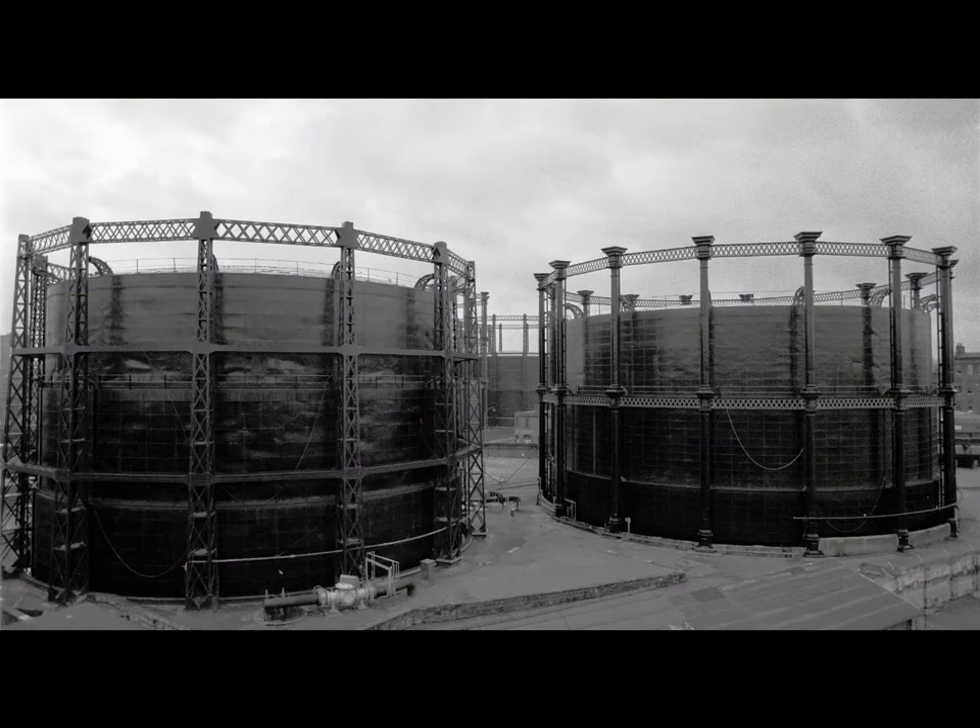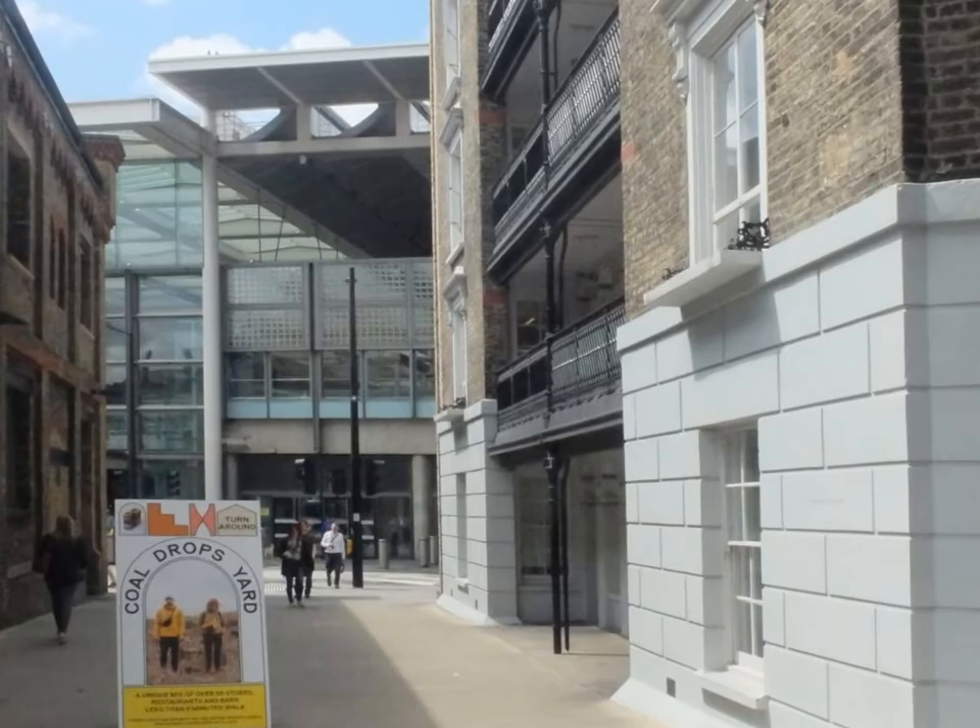Why are there flats in the gas holders? What was the Stanley Building like before?